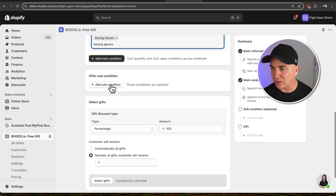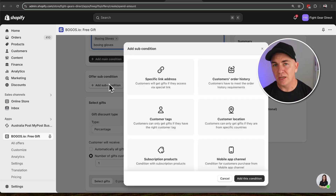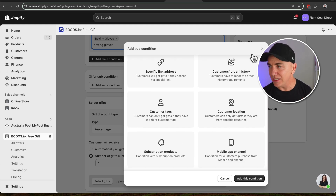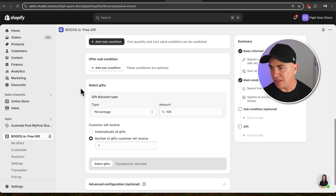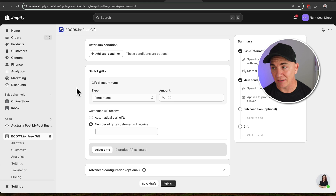If you want to do any sub-conditions, you can definitely do that. These are optional — things like where are they coming from, what have they bought from us before, have we tagged the customer, where are they based, whether they've got a subscription or are using a mobile app channel. There's a whole heap of different conditions to make sure this doesn't apply to everyone — it applies to the exact person you want to get the free gift.